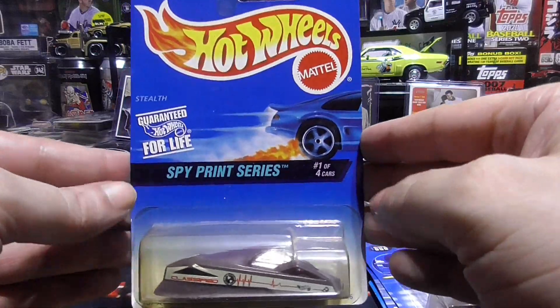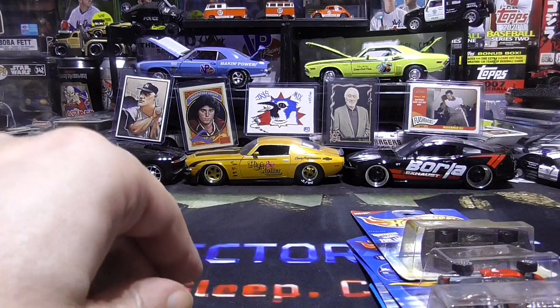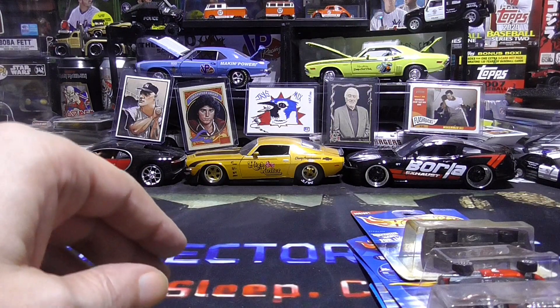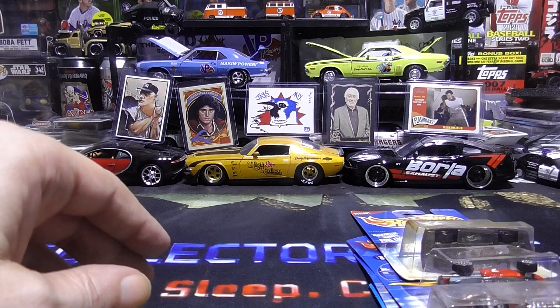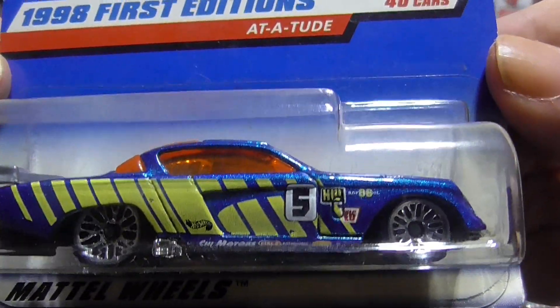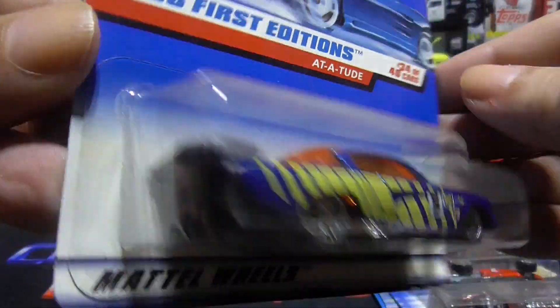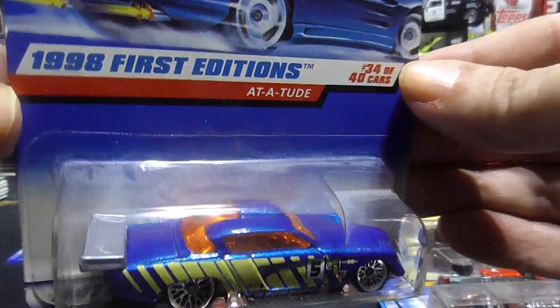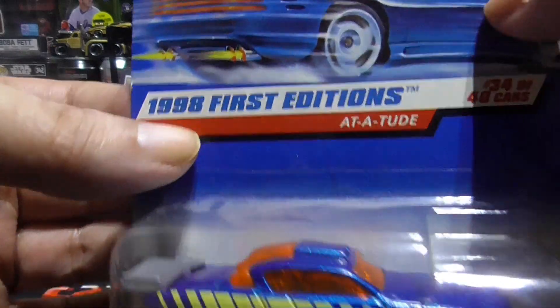And this one is from 1996. Next we have Attitude — 1998 first editions. And this one actually came out in 98, kind of like the baseball cards where it says 97 on it.